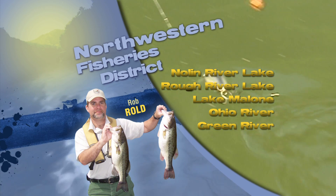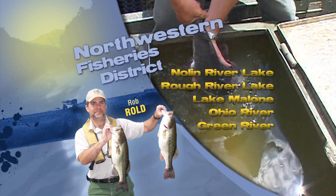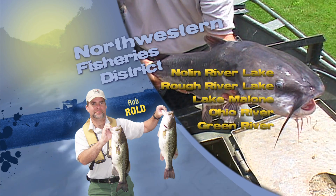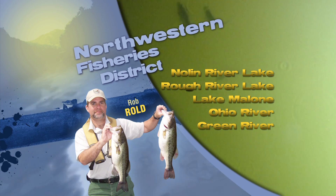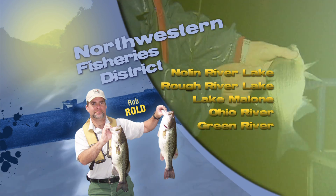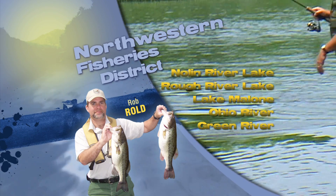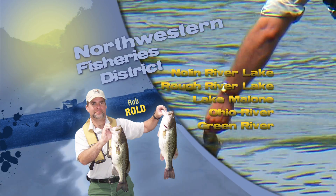Bass fishing activity at both reservoirs has been fairly slow of late. At Lake Malone, anglers have been catching several crappie, fishing some of the deeper brush piles around the 8 to 10 or 12 foot depth range, catching them on both jigs or minnows. A few bass are also still being caught at Lake Malone, mainly by fishing topwater or soft plastic baits around and along the shoreline vegetation, especially at night.